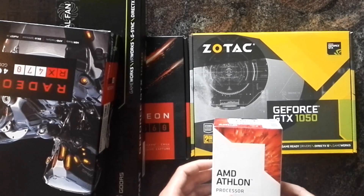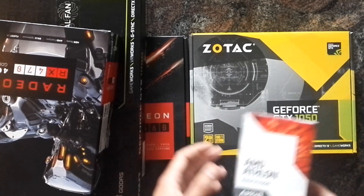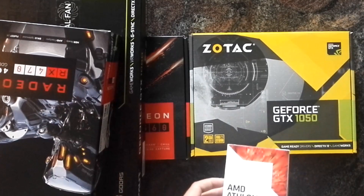I've tested that with AMD-sponsored games. If you do this comparison with GameWorks titles, it gets even worse. See ya.